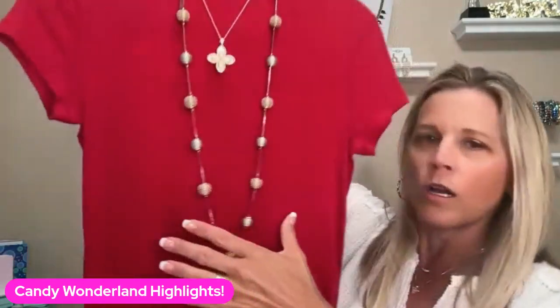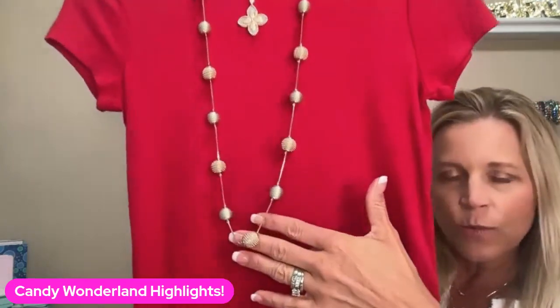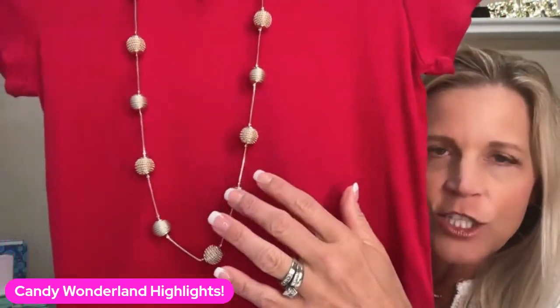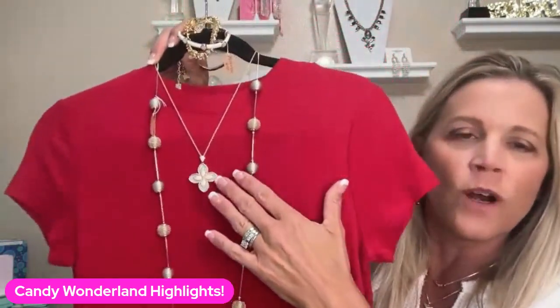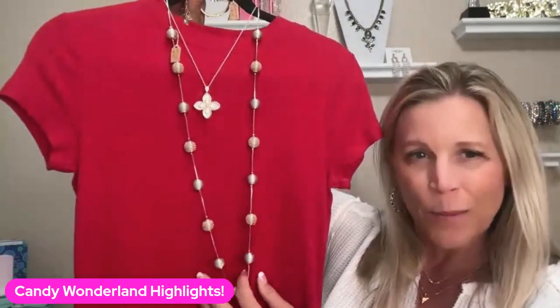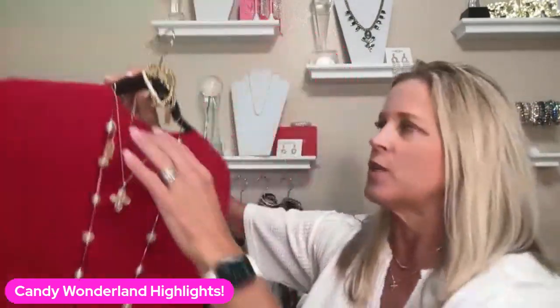Then we have one of our new long ones as well — our Garland. Look how pretty this is with the gold balls all the way around. There are different textures on some of them. I layered it with our Brulee, because why not? Just very pretty, feminine, and sparkly. And you could double the Garland too if you wanted to wear it a little bit shorter.